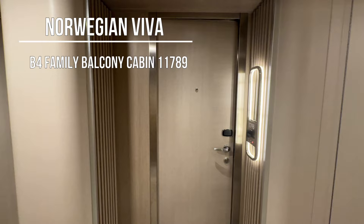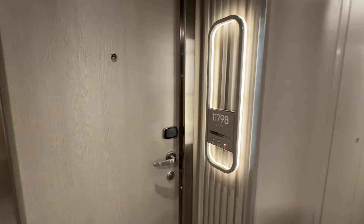Welcome to our B4 category balcony cabin. This is a family cabin and we're on the Norwegian Viva. Our room is 11798, so let's go and have a look inside.